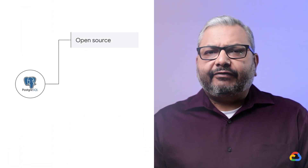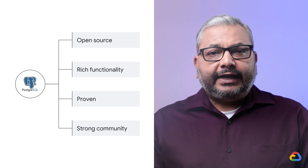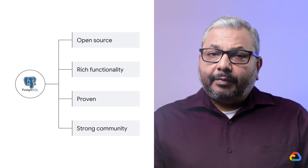Our customers love Postgres and so do we at Google Cloud. Postgres has everything you would expect from an open source database: rich functionality and extensibility, a thriving ecosystem, an open and welcoming community, and the portability it offers to enterprises and developers, all with no vendor lock-in.